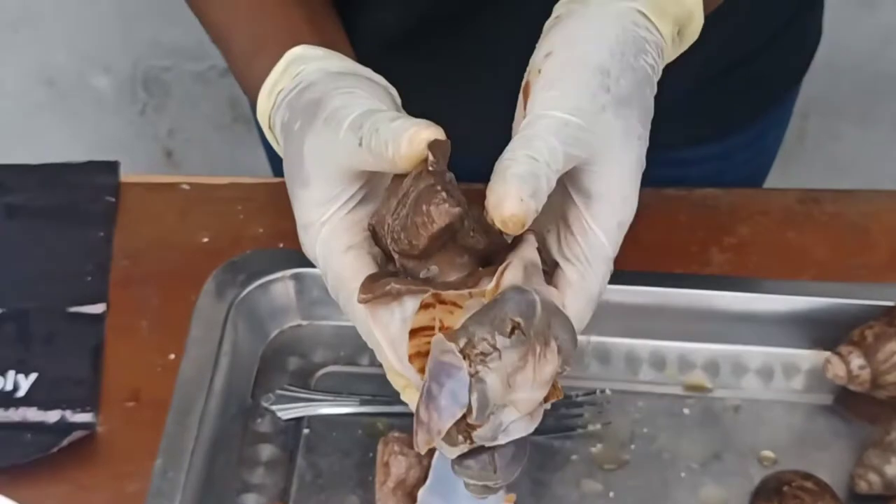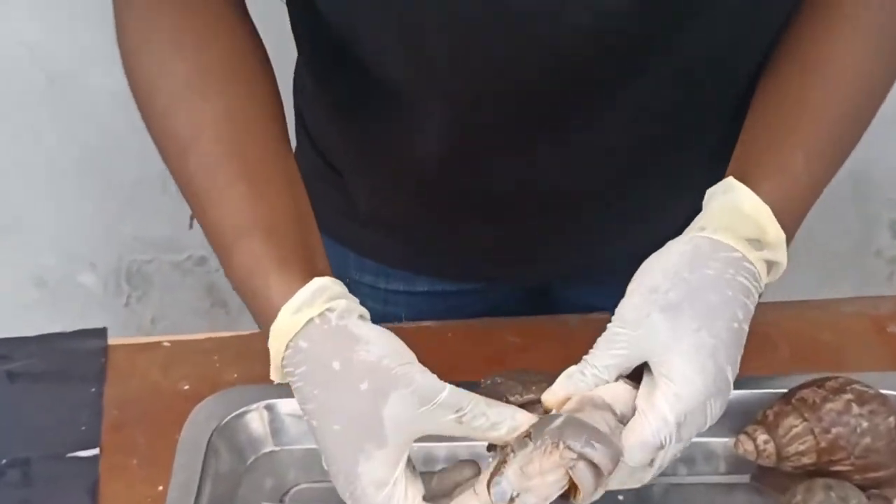Ensure that you clean the meat properly so that you don't give your customers sand to eat when selling.